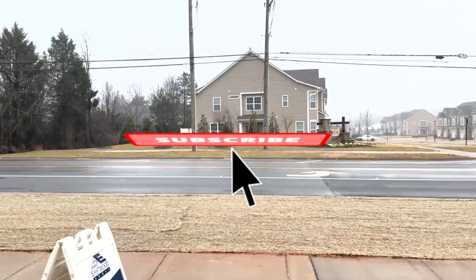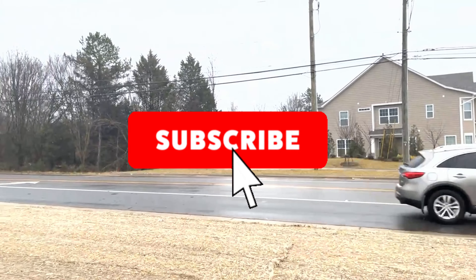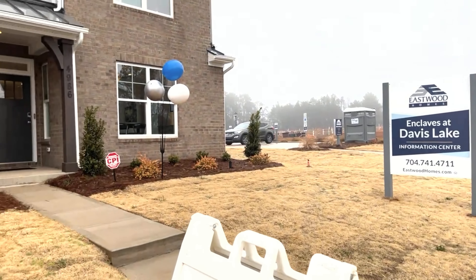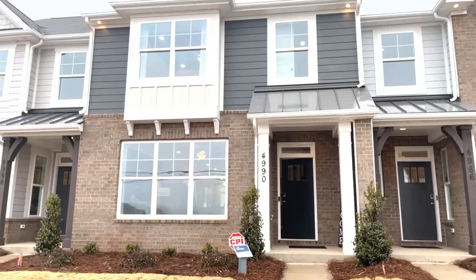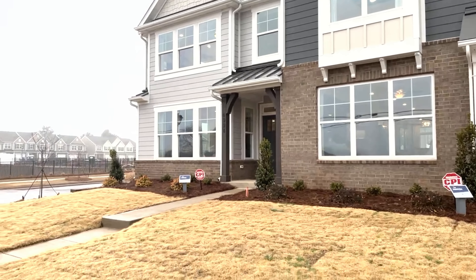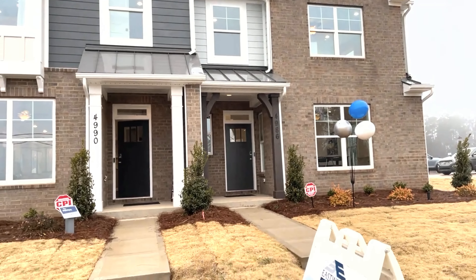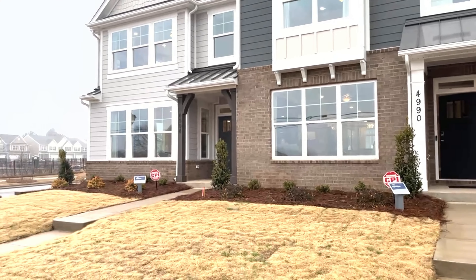Hey, what's up guys — happy rainy Monday in Charlotte, North Carolina. I'm over here at the Enclave at Davis Lake. This community is conveniently located off of Harris Boulevard, with easy access to North Lake Mall, Concord Mills, Chick-fil-A — you name it.